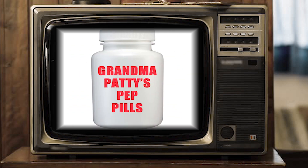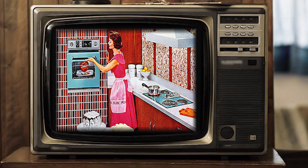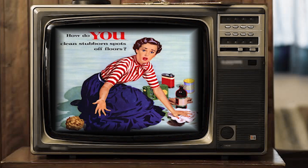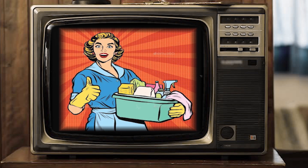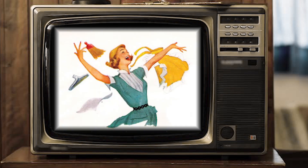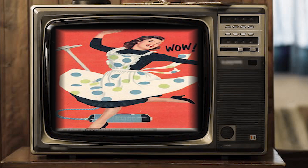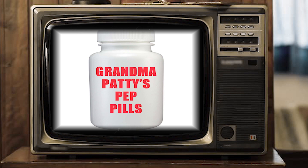This episode of Radical Reviews is brought to you by Grandma Patty's Pet Pills. Hey moms, are you worn out from doing laundry, cooking meals, and scrubbing the kitchen floor? Of course you are. Being a modern woman is hard work. Just take one of Grandma Patty's Pet Pills and you'll be done in no time. Grandma Patty's Pet Pills also help you lose weight, so you can squeeze into that dress again. Grandma Patty's Pet Pills — put a pep in your step today.